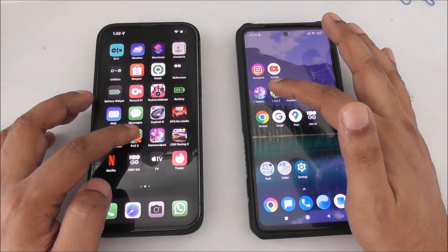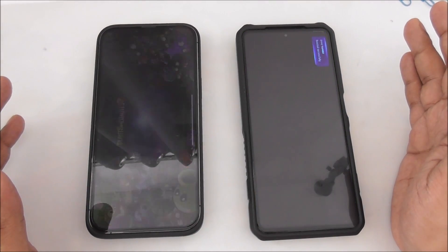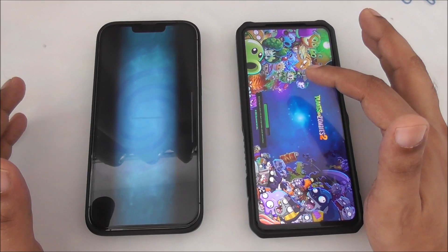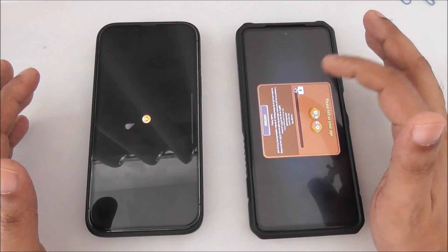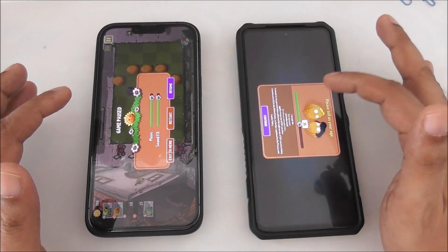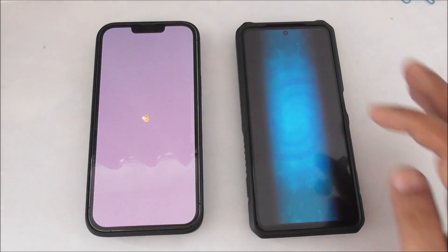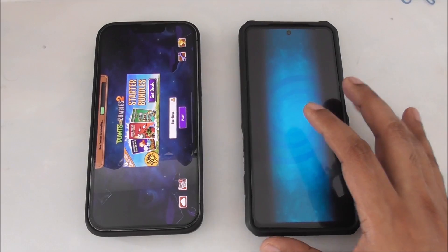Let's try a zombie game - one, two, three. Actually, Poco is faster. You see, Poco is much faster even though it's not registered yet and it's asking to register. Okay, exit to main menu.